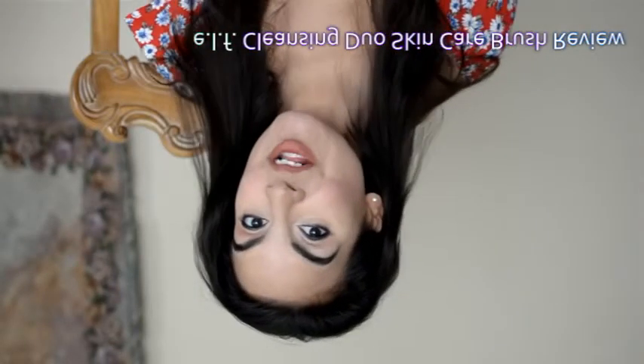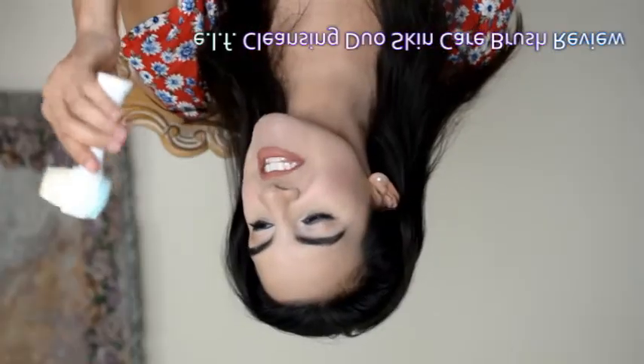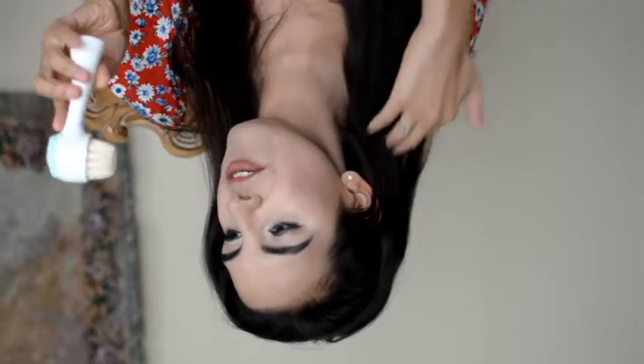Hello everyone and welcome back to my channel. Today's video is on this ELF brush — it's called the Cleansing Duo Face Brush. This brush is $14, and when I look at it, it seems like a lot of money to pay. But honestly, if I'm honest with myself, would I pay $14 for this brush again? Yes.